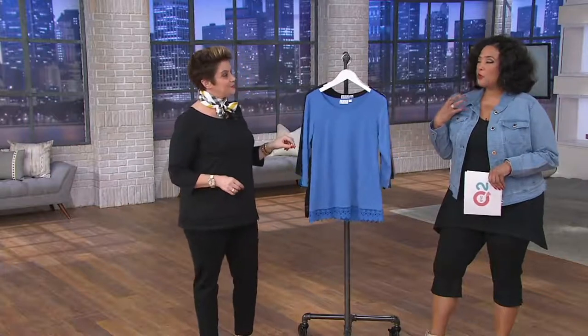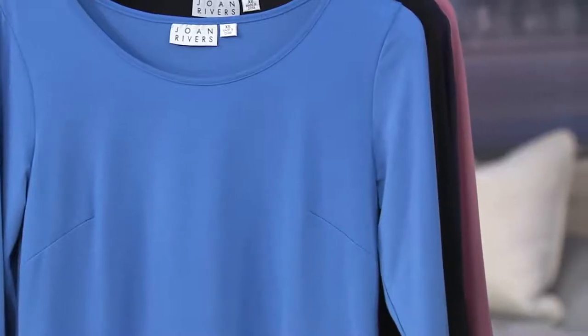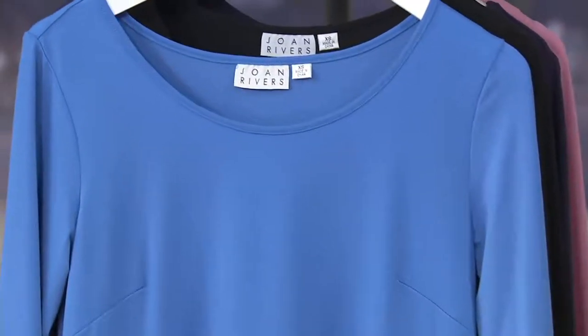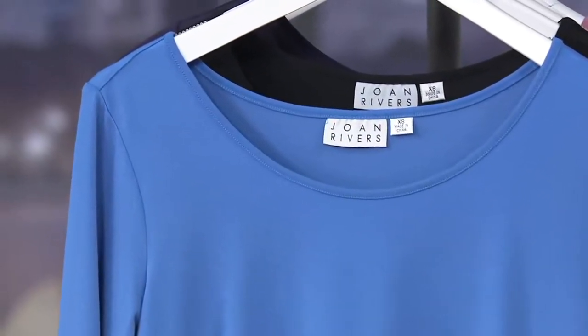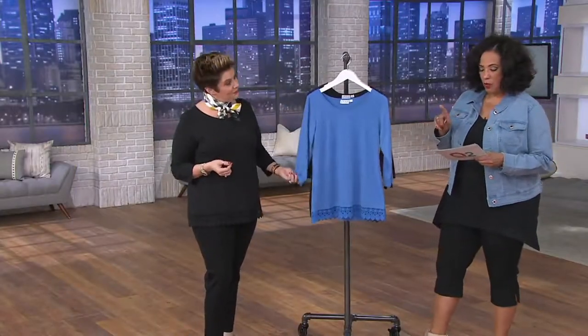Beautiful with your favorite Joan Rivers jewelry, scarf, or accessories — that neckline is just asking for it. And we've got a clearance price for you today. For length measurements: in missy sizes, 24½ to about 26½ inches, which is extra-extra-small through extra-large. In the plus sizes, you're looking at about 27 to 29 inches in length.